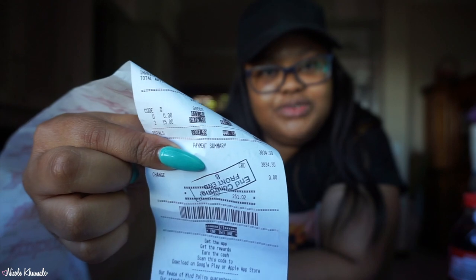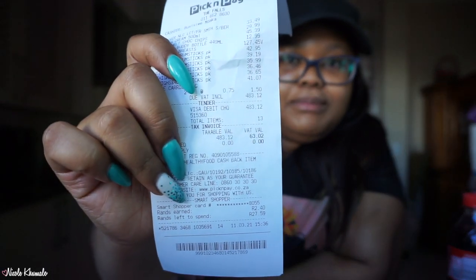At Pick and Pay we spent 483 rand 12 cents — there's the total right there. The reason we didn't spend so much this time is because we still have a lot of stuff left over from the last time we did groceries, which wasn't that long ago. At Woolworths I think we spent just shy of 300 bucks. I do have some meat trays here so I'll show you prices on those, but for everything else I don't have prices.